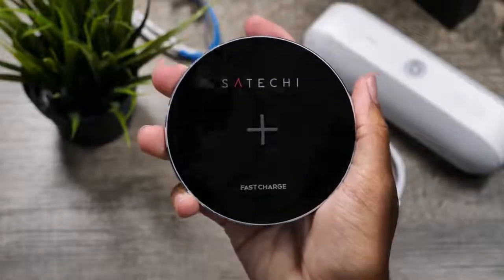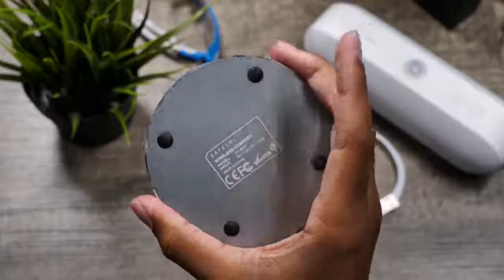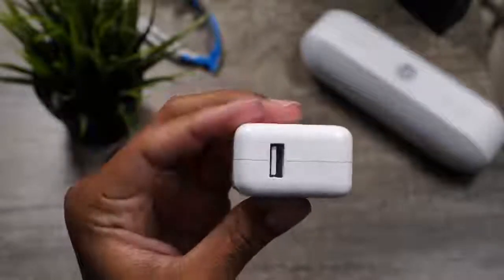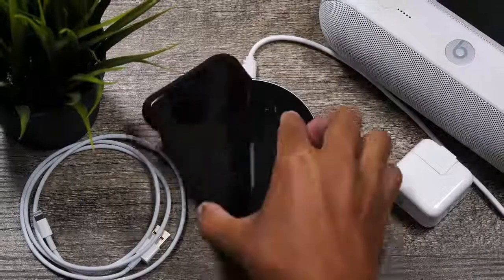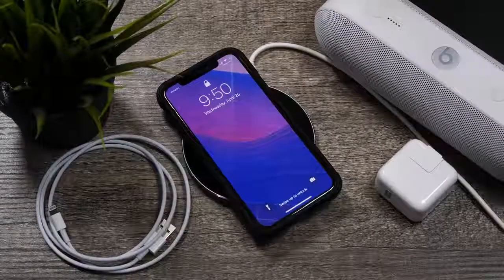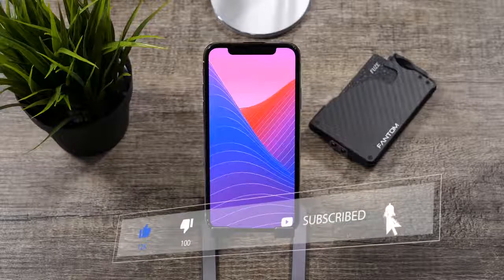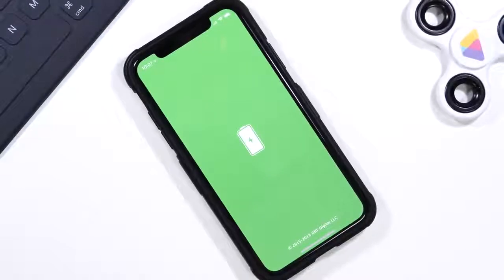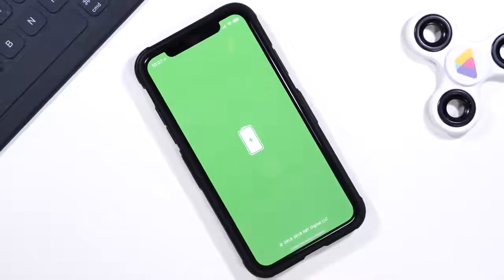Another thing you can do is use certified Apple chargers — that goes for both wireless and cable charging. Make sure you're using certified chargers because if they charge too quickly, that could hurt your battery health. So those are my battery saving and battery health recommendations. If you liked the video, hit that Like button, get subscribed and hit the bell, and comment your thoughts and recommendations in the comment section below. Thank you all for watching — stay tuned and we'll catch you in the next video.